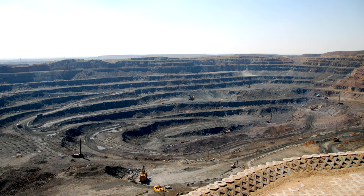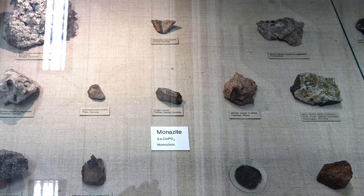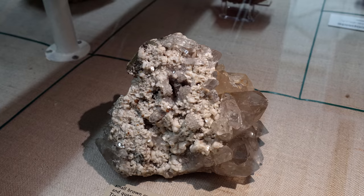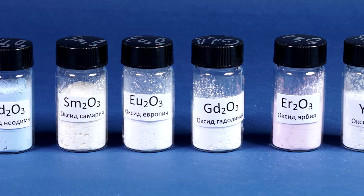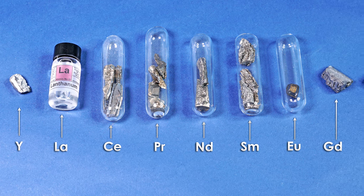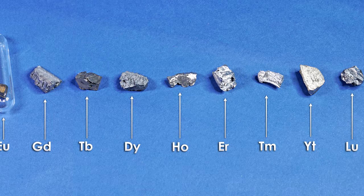Many of you may have noticed that in almost all of the videos about lanthanides, I mention all the same minerals, and it's not just a coincidence. The fact is that often in such minerals one can find a whole gallery of lanthanide compounds that frequently accompany each other in natural sources and show the same chemical properties due to the similar structure of the electron shell. So it is not that easy to separate them from each other.